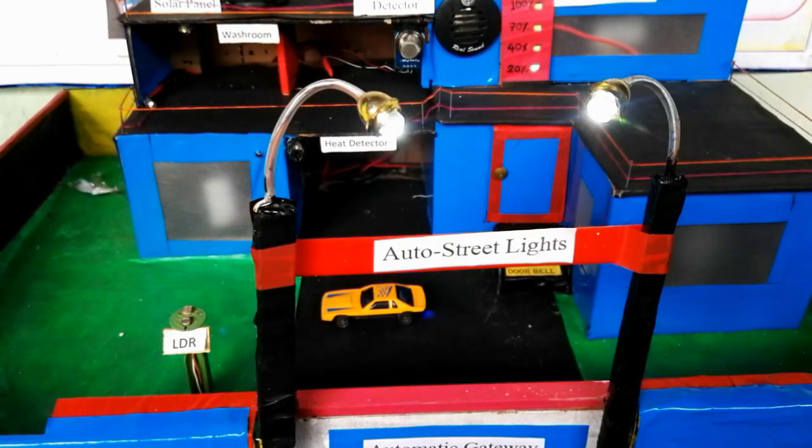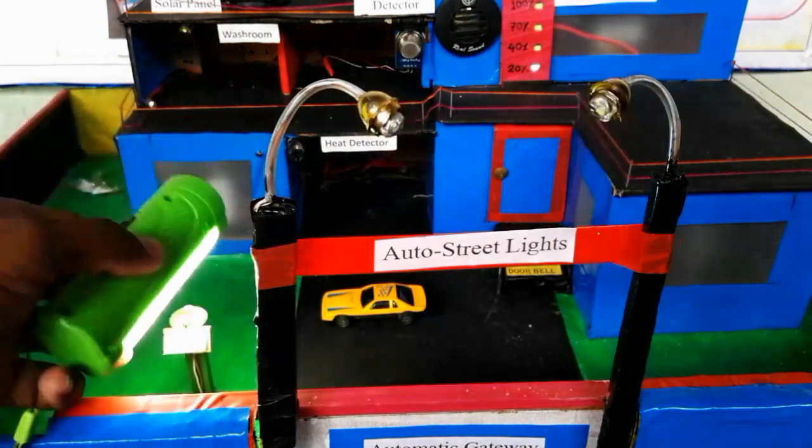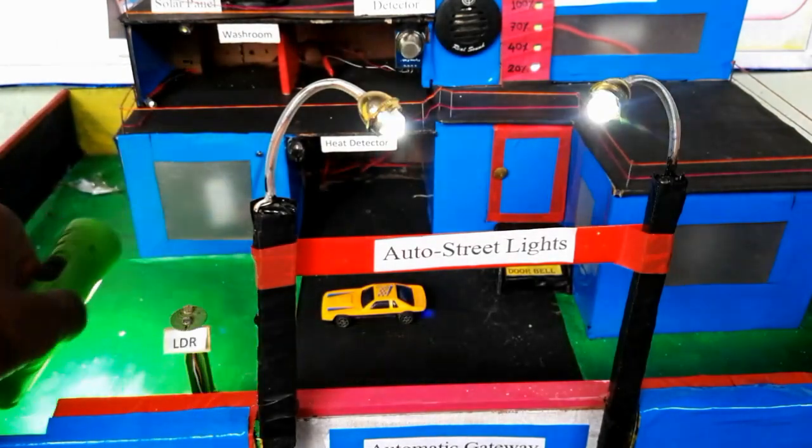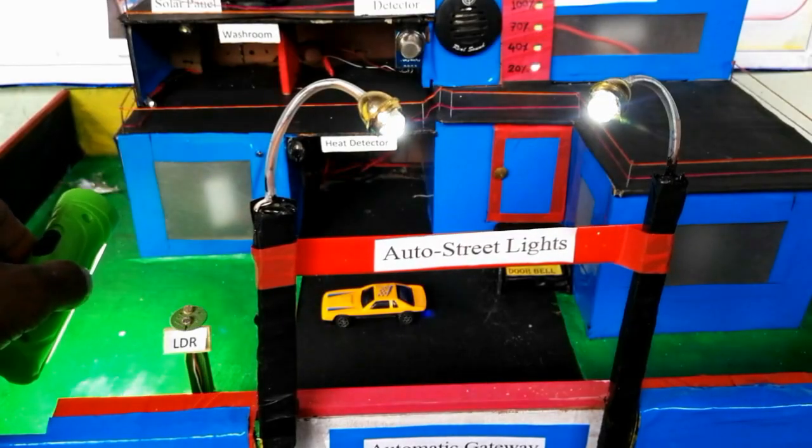Here is the automatic street lights. During the daytime the lights will be automatically off, and during the night time the lights will be automatically on. Here I am using a torch to give light — so the lights are off, as you can see. And when I remove the light, the street lights turn on. So in this way it works.